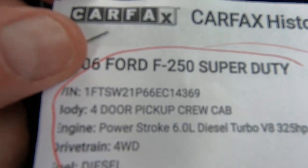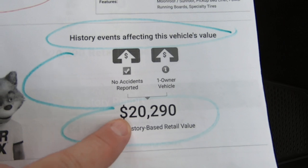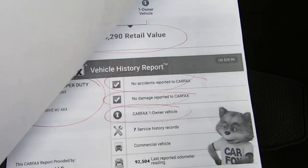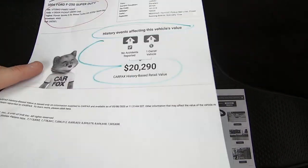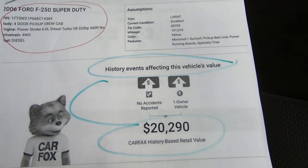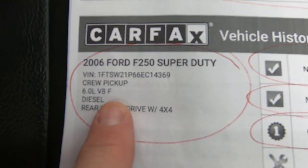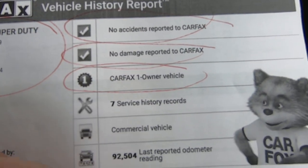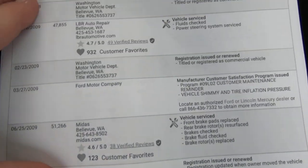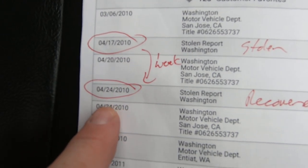Here's the Carfax. There's the VIN. Excellent condition. History of events affecting this vehicle's value — that number is ridiculously low, but it is what it is. They basically blend the Carfax and the Kelly Blue Book and come up with that number as a retail number. When you go to Carfax, they don't even give you an Amarillo edition drop-down — just a Lariat. So I'd add two or three thousand dollars to that. No accidents, no damage. Carfax one owner. It was born in Washington State. And like almost every 6.0, it was stolen for a week from 4/17/10 to 4/24/10.